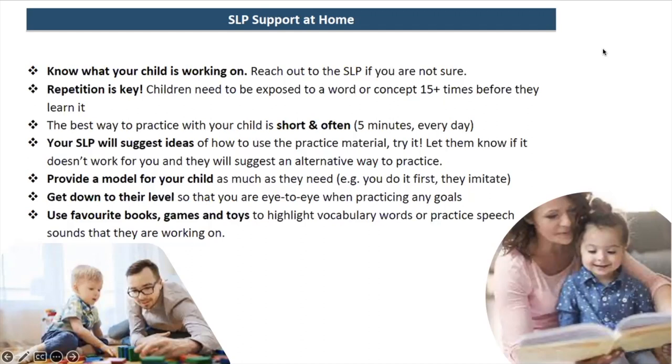Get down to their level — not just for speech but for any type of play or language interaction. It makes a big difference when you're eye-to-eye with them, like in the picture of the dad and his son here. That's a perfect atmosphere for language back and forth. They can watch your mouth and learn how you're saying sounds, so whenever possible, being at their level makes a huge difference.